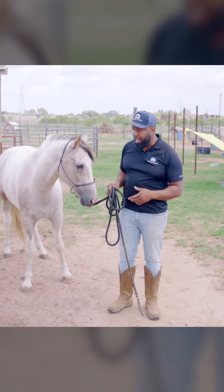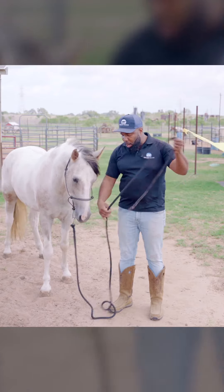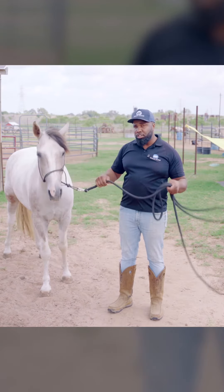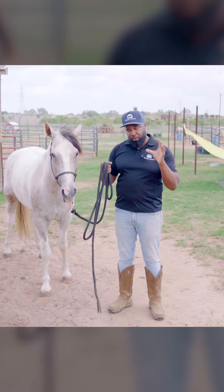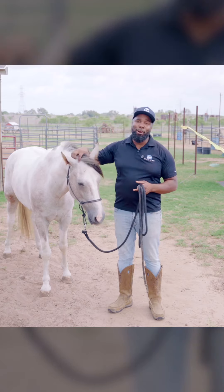You have to set that expectation and let your horse know that pushing, rushing, and getting all over the top of you is not okay. I need you to be a gentleman, be respectful, and wait for me to put the food in. That way I don't get hurt, you don't get hurt, and we can all have a great day.